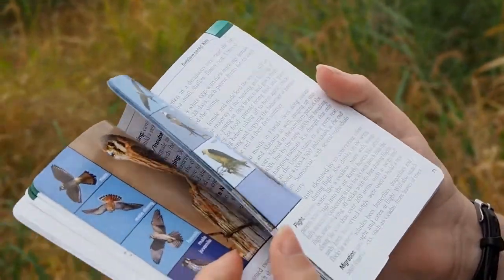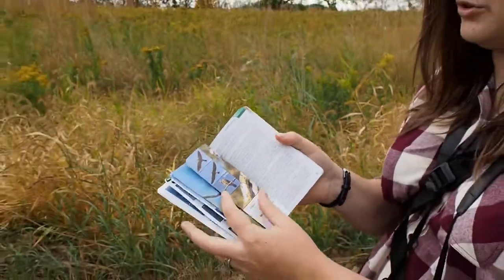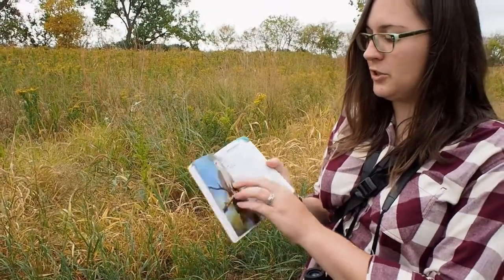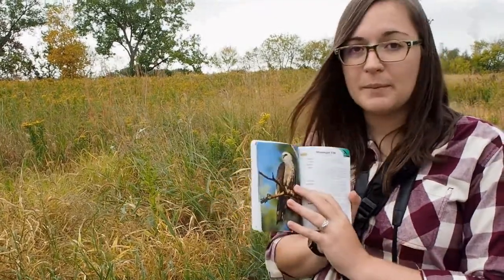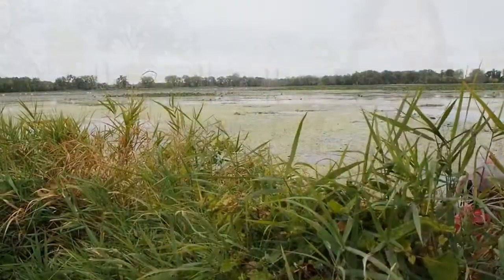This is a great book because it shows you pictures, where you can find each species in the relative area, the size, weight, and the habitat you'll find them in. These are great books.